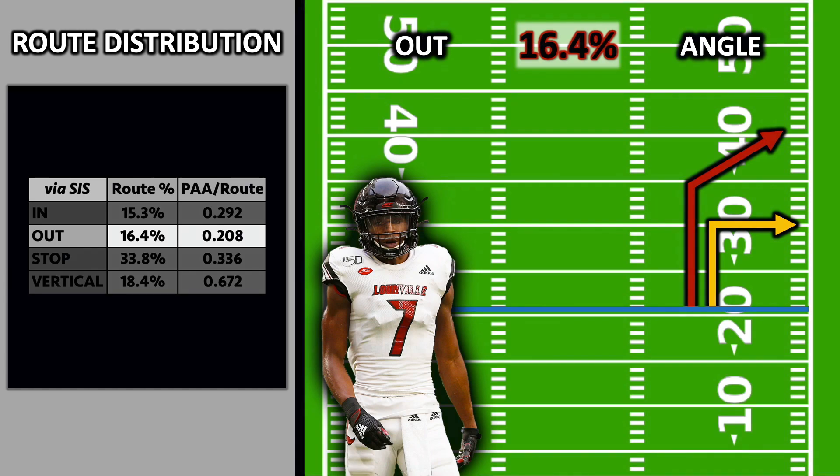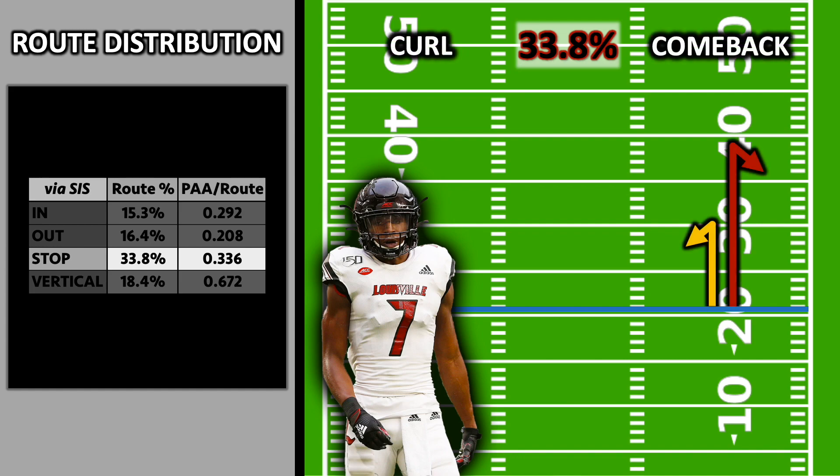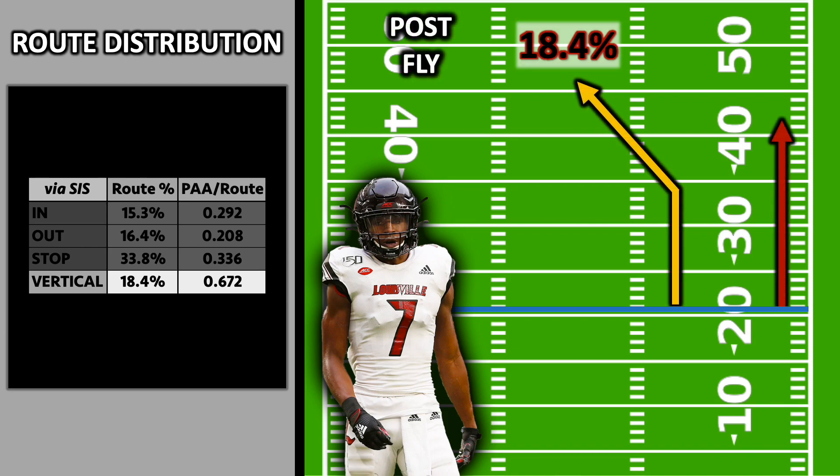He was much less efficient on routes that broke horizontally because his lateral movement skills aren't that great, but his acceleration and physicality off the line of scrimmage make him a really good vertical threat — whether on stop routes like curls and comebacks, which made up 34% of his route tree, or on deep routes, which he ran 18.4% of the time.